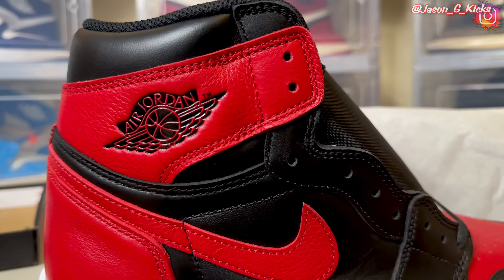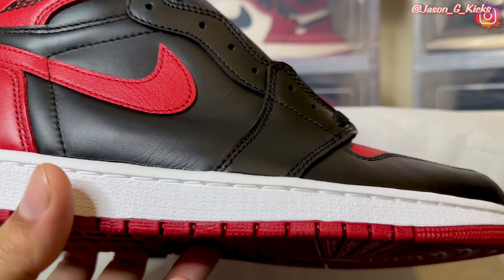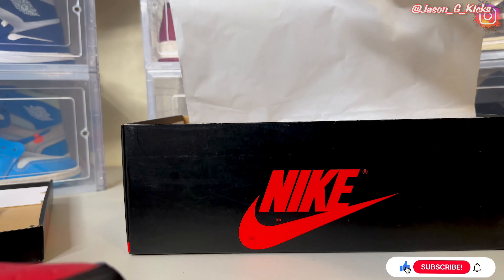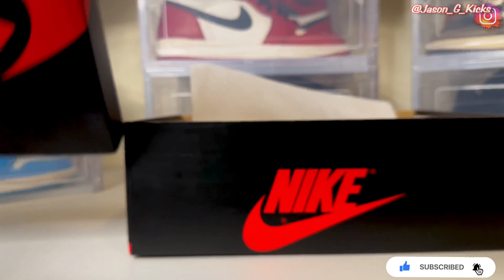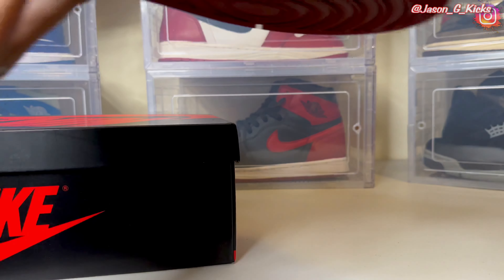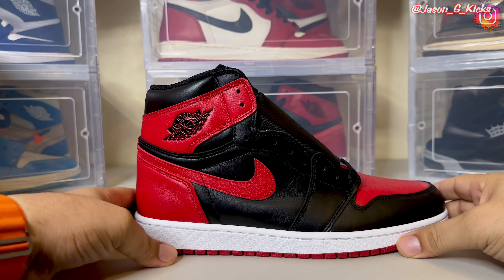Let me open the box and see what we have here. Look at the box — no red stamp on this one. Here we have the size label, the OG size label. Do you remember when this shoe used to cost 160?